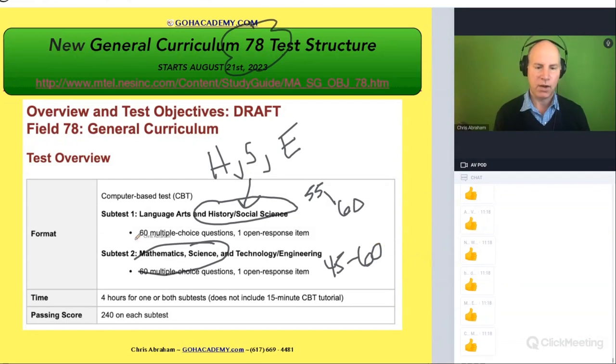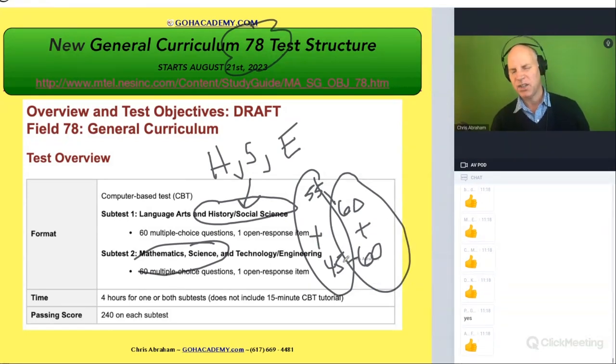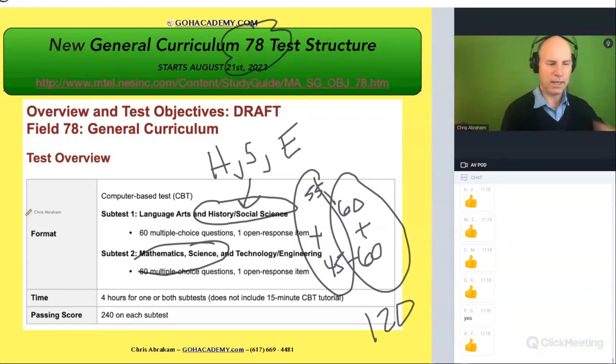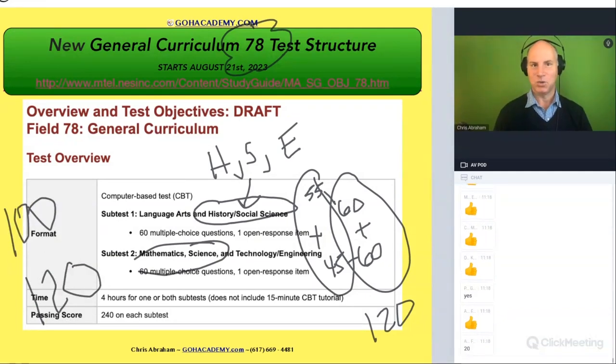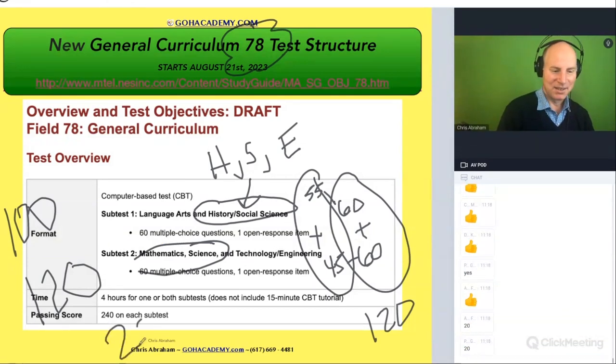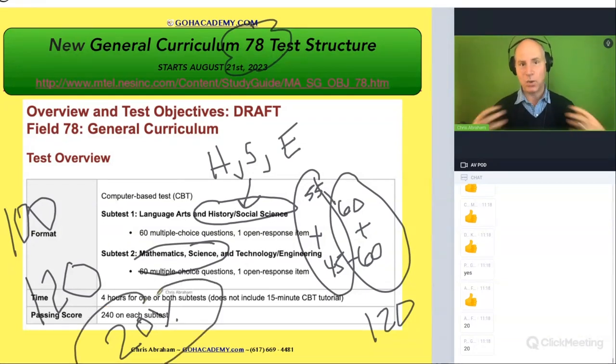So you're going from a total of 100 questions to now a total of 120 questions. If we do the math, what is the increase from 100 to 120? That's a 20 percent increase. We're talking about serious inflation here — that's a 20 percent increase in the number of questions.